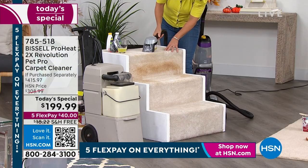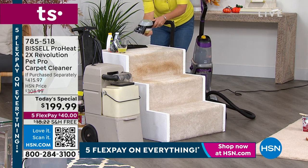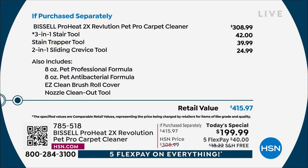Let me reset and show you the full value. Just the system on its own is $308. Then you get the stair tool, the stain trapper tool, and the two-in-one sliding crevice tool — shown on the stairs. You're ready to go: you get the Pet Professional formula, two eight-ounce bottles, plus all the attachments.